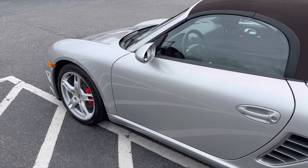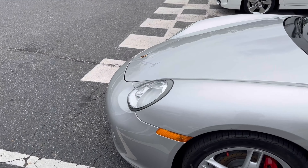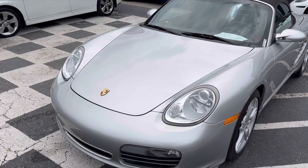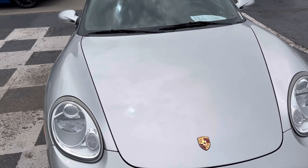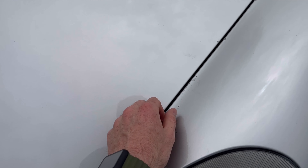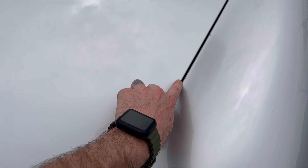Overall, from a distance, this thing is just nearly immaculate. I'm probably like three feet away from it right here. Up on the hood here, looks really good. This is just some — looks like a little bit of pecking on the hood right here.